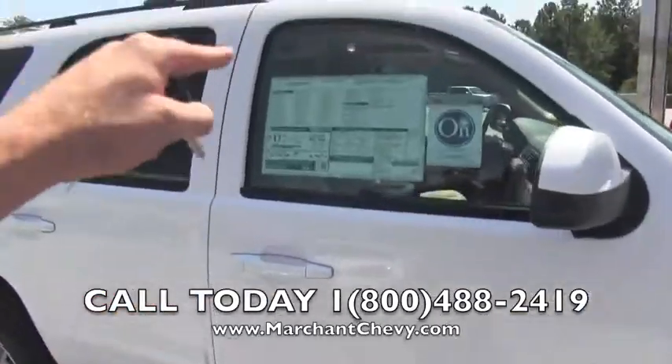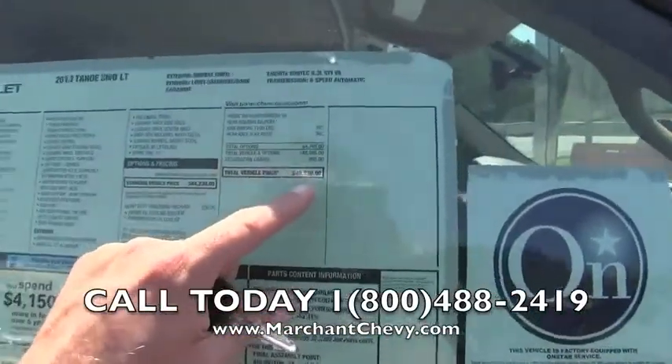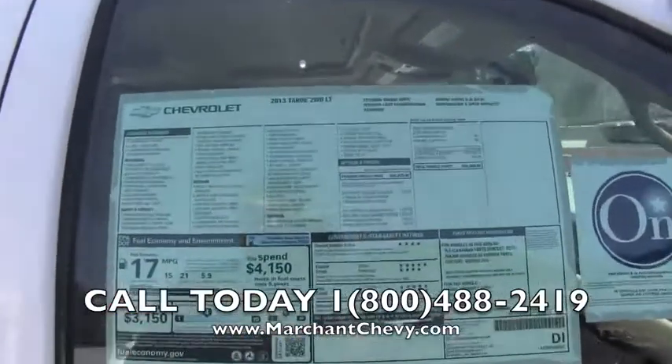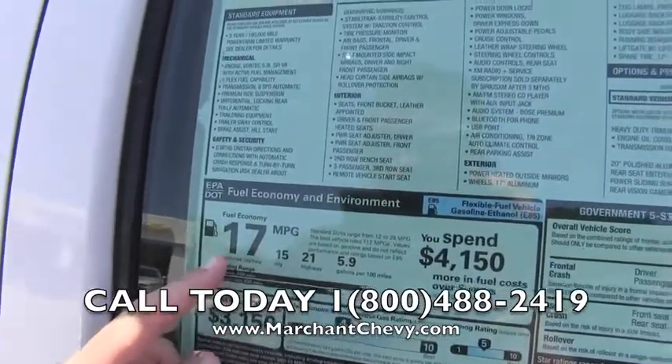Running boards on the bottom as you can see. The price is $49,990 — don't worry about that folks, we sell them for $98 over factory invoice. No dealer admin fees or dock fees, it's really good. 21 on the highway, 15 in the city for an average combined of 17.